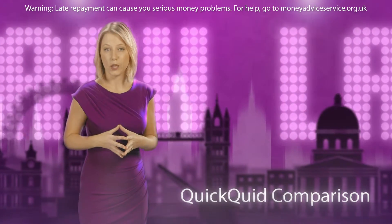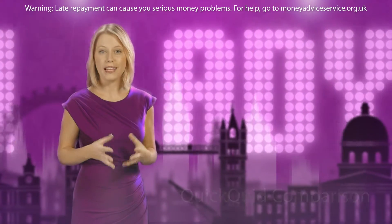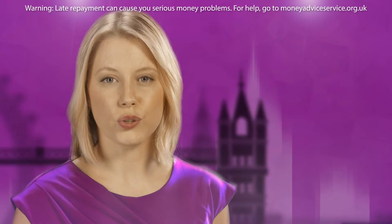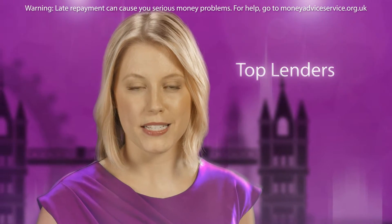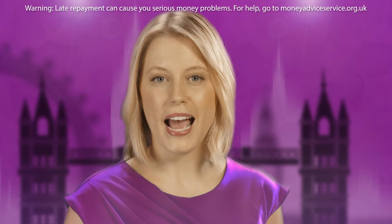How does CashLady compare to QuickQuid? QuickQuid is a lender we work with directly, and one of our largest lenders. When you apply with CashLady, you can rest assured that your application is automatically seen by the leading UK lenders, which includes QuickQuid, Payday UK, Sunny and more.